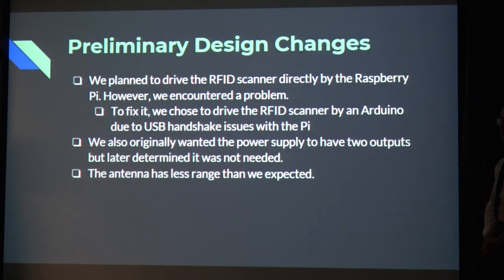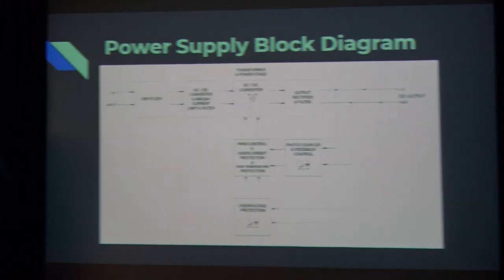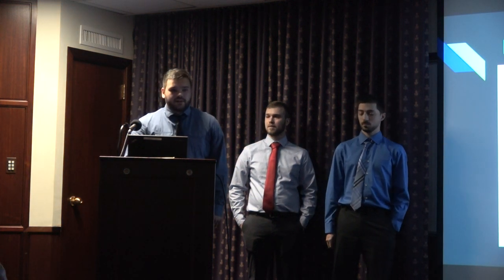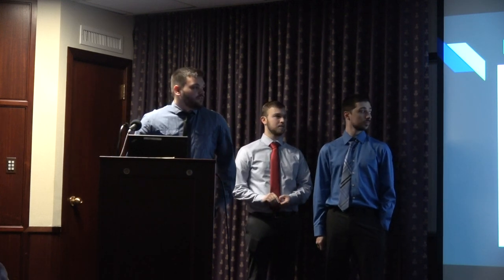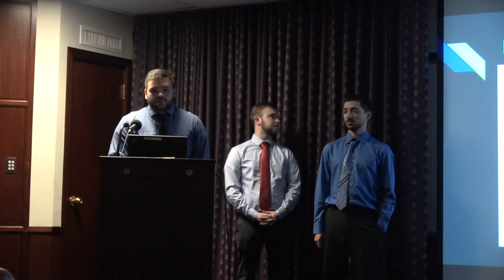Preliminary design changes. We originally planned to drive the RFID scanner directly by the Raspberry Pi. However, we encountered a problem and chose to drive the RFID scanner by Arduino due to USB handshake issues with the Pi. We also originally wanted the power supply to have two outputs, but later determined it wasn't necessary. The antenna also had less range than expected. We initially tried using a standard phone charger brick, but we got a power warning on the Raspberry Pi and it was very buggy and slow. So we designed our own buck-style switching mode power supply with a voltage regulation feedback loop and overprotection.